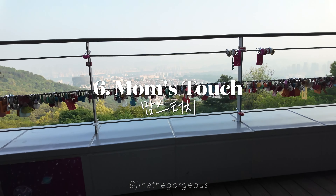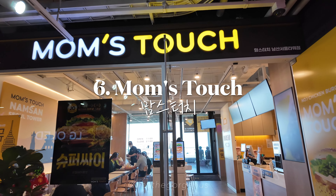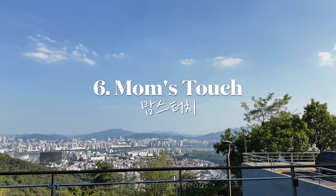Grab a bite at Mom's Touch, a popular spot for delicious fried chicken and burgers. Trust me, they're much better than Chick-fil-A in the States.